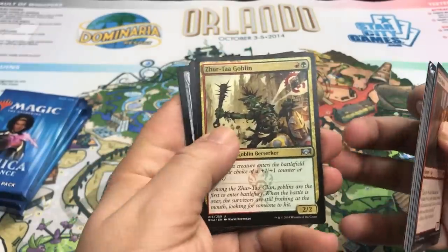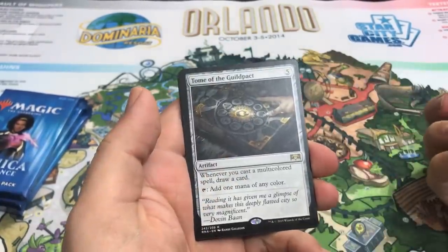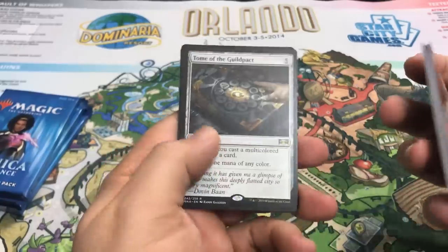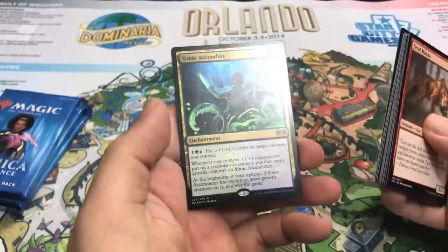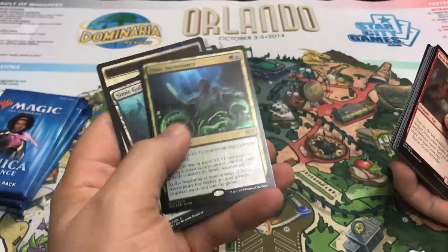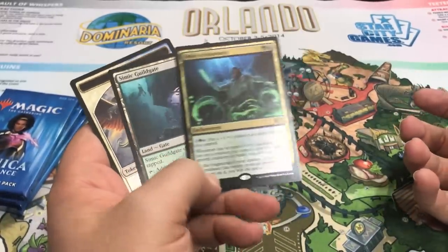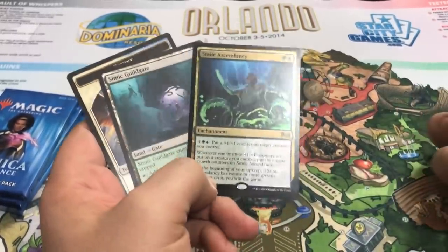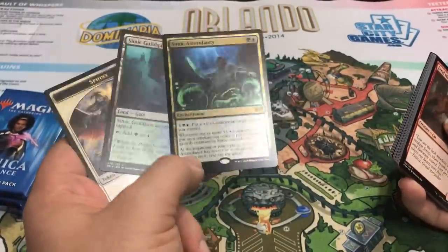Pack seven: Daggercaster, Zhur-Taa Goblin, Flames of the Raze-Boar. And our rare is a Tome of the Guildpact — kind of sweet to put into like a Sennari Triplets deck for Commander. And a foil rare: Simic Ascendancy. Really sweet card, another card that I think will see some play. I'd like to see this in a Merfolk deck in Standard. I don't know, we'll see if that happens, but I do think this will see play somewhere. Wow, this is amazing — two Mythics, a foil rare. It feels like we're opening a booster box here.